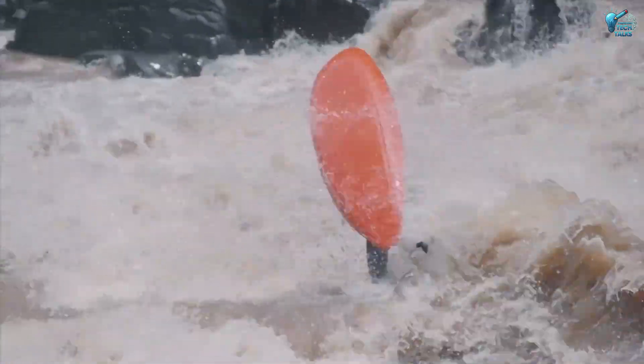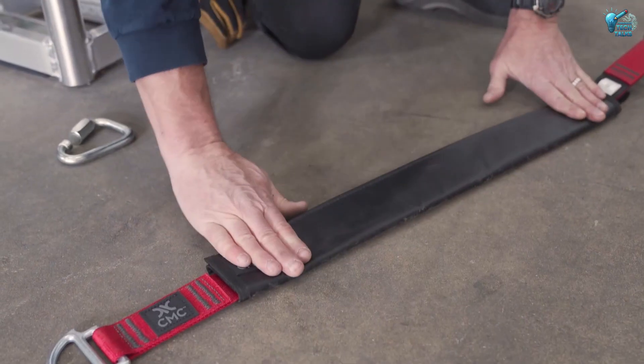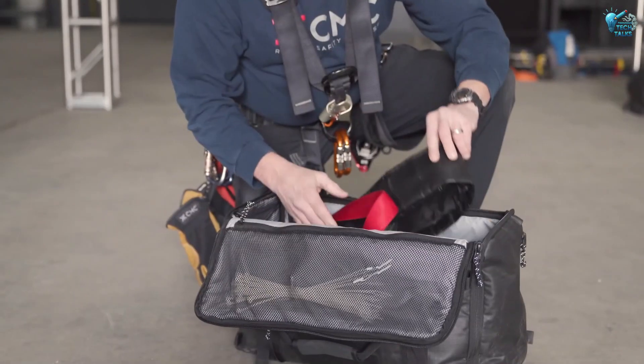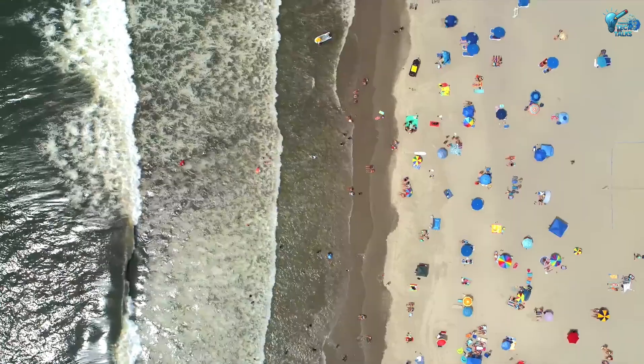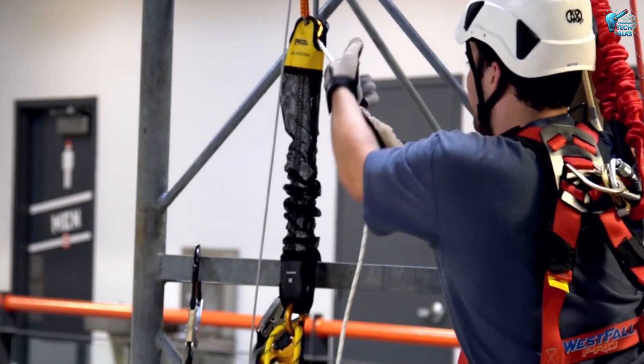Think of it — kayakers, paddleboarders, even families at the beach. Discreet, comfortable, and always ready. It's the ultimate just-in-case for anyone near the water, turning a potential disaster into a simple splash.